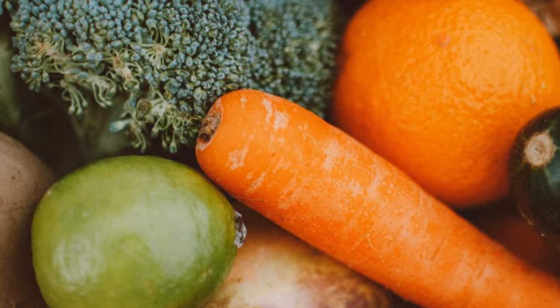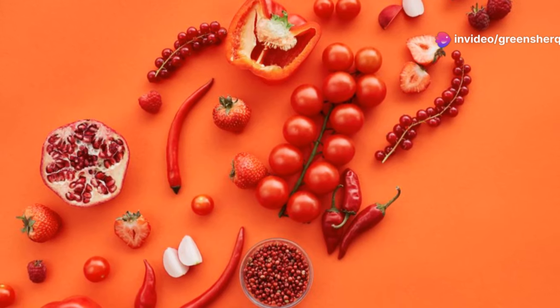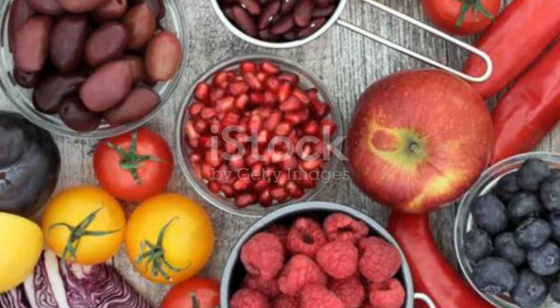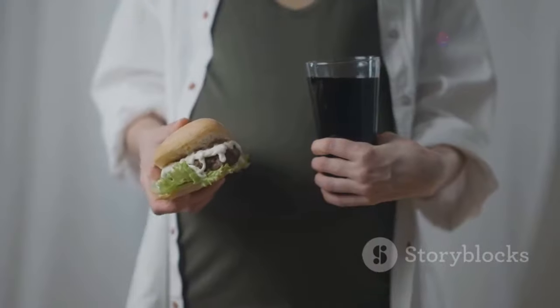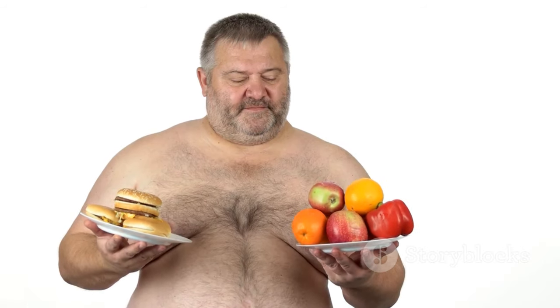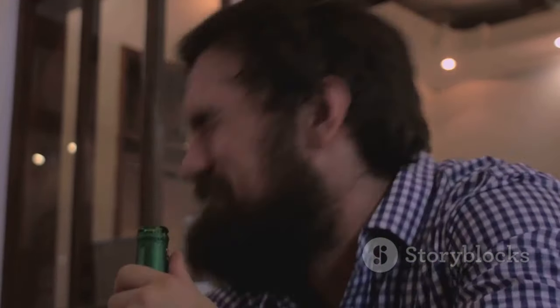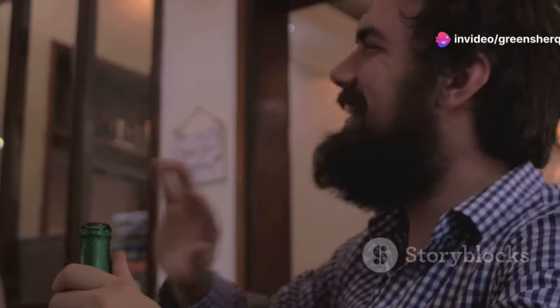Antioxidants, found in abundance in colorful fruits and vegetables, can protect sperm from damage caused by free radicals. Free radicals are unstable molecules that can cause oxidative stress, leading to sperm damage and reduced fertility. On the other hand, certain foods can negatively impact sperm health. Processed meats, sugary drinks, and foods high in trans fats can lead to inflammation and oxidative stress, which are detrimental to sperm quality. And excessive alcohol consumption can decrease sperm count and motility.